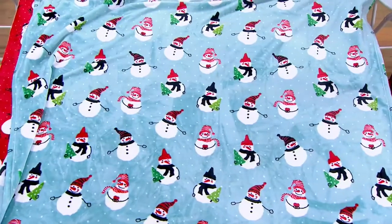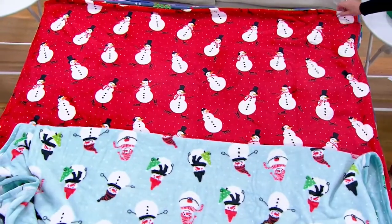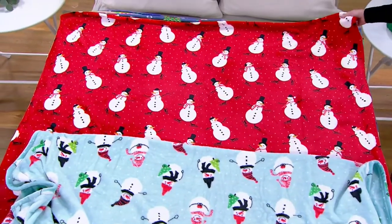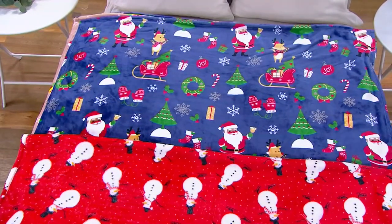Let's go through the choices. This is called the Snowman choice — you get two snowman throws: one is a light frosted blue and the other is red. Last call on the snowman — only a hundred left, so we might be pulling that off soon.